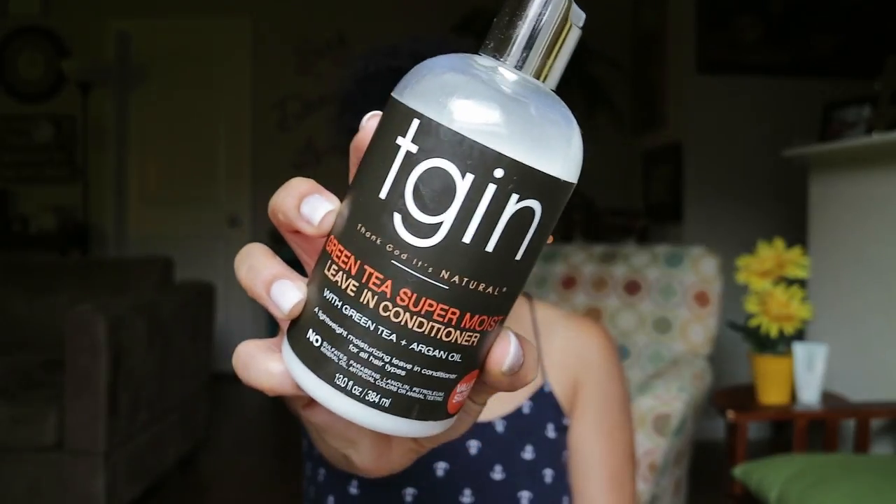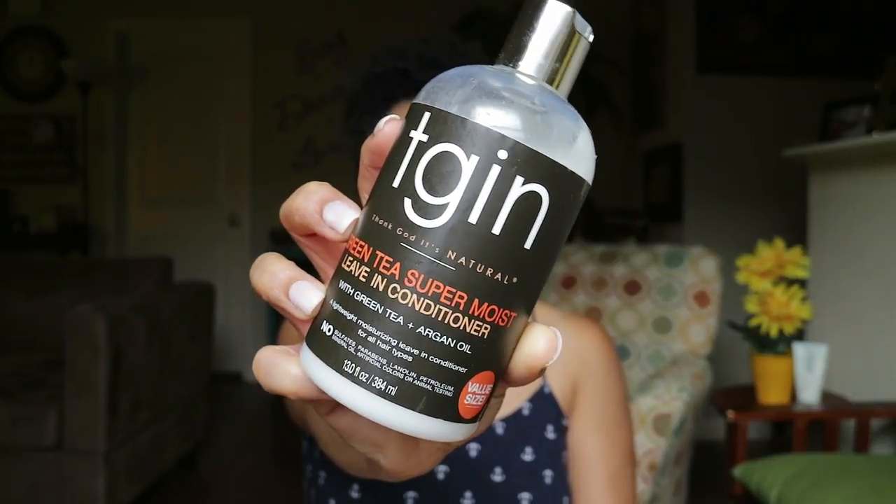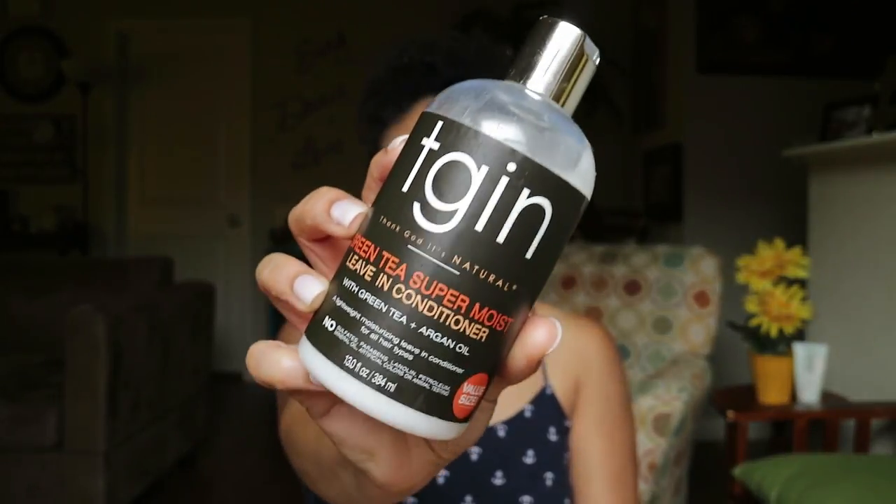For my leave-ins, I do have the TGIN Green Tea Super Moist Leave-In Conditioner. This is a bomb leave-in conditioner — I would highly recommend it if your hair is extremely dry. What I like about it is that it is lightweight and very moisturizing. Especially if I'm doing a LOC method, I normally tend to grab this product. It's very conditioning and good for all hair types as well.